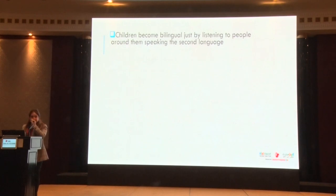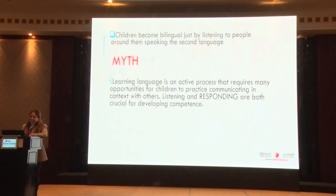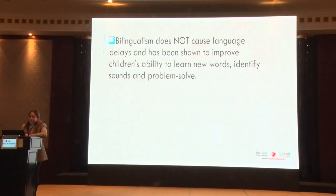Myth or fact: children become bilingual just by listening to people around them speak the second language? That's a myth — learning language is an active process requiring many opportunities to practice communicating. You're expected to listen and respond; both are crucial for developing competence. Bilingualism does not cause language delays and has been shown to improve children's ability to learn new words, identify sounds, and problem solve.